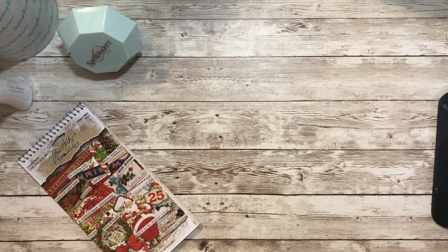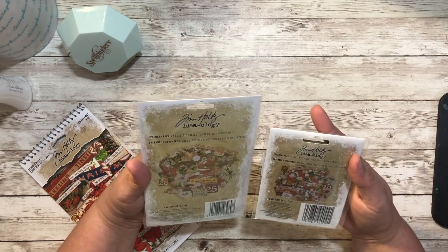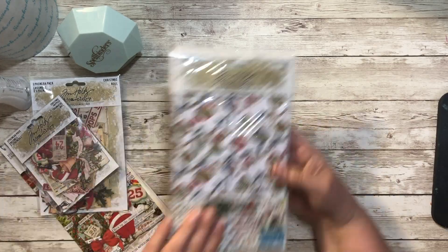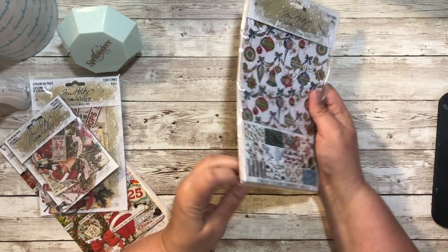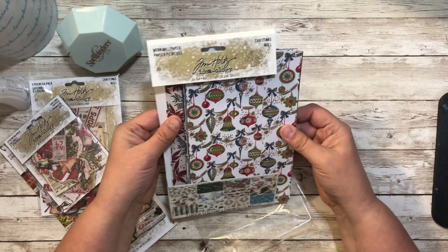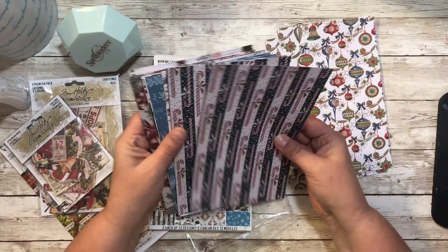I also bought the ephemera pack and the snippets. There are lots of Santas — super cute. I'll look through those another time. And then I also bought, again like I did for Halloween, the wallpaper pack. Love the texture, so fun. So cute, can't wait.